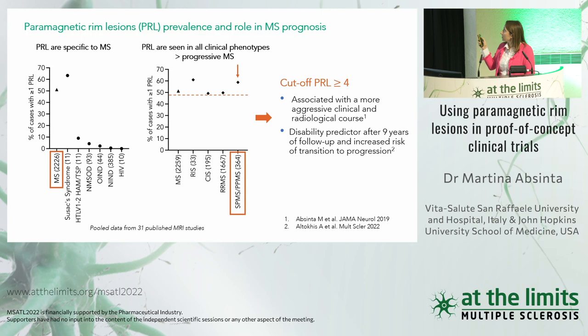A recent study published last month with the same cut-off shows that having more than four paramagnetic rim lesions is associated with disability after nine years — a predictor of future disability — and also associated with an increased risk of transition to progression. Overall, these data suggest that paramagnetic rim lesions, as a biomarker for chronic active lesions, are implicated in progression and may be one of the factors contributing to clinical disability in MS.